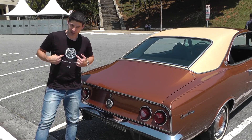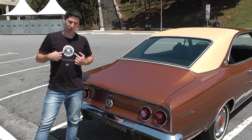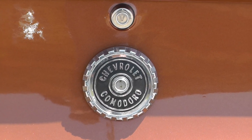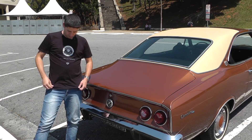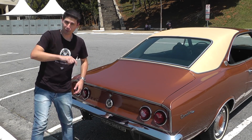Quem é atento reparou no desenho da minha camiseta — Chevrolet Comodoro, exatamente igual à tampa de combustível deste Comodoro. Esta camiseta faz parte da coleção de camisetas da Frota do Cromado.